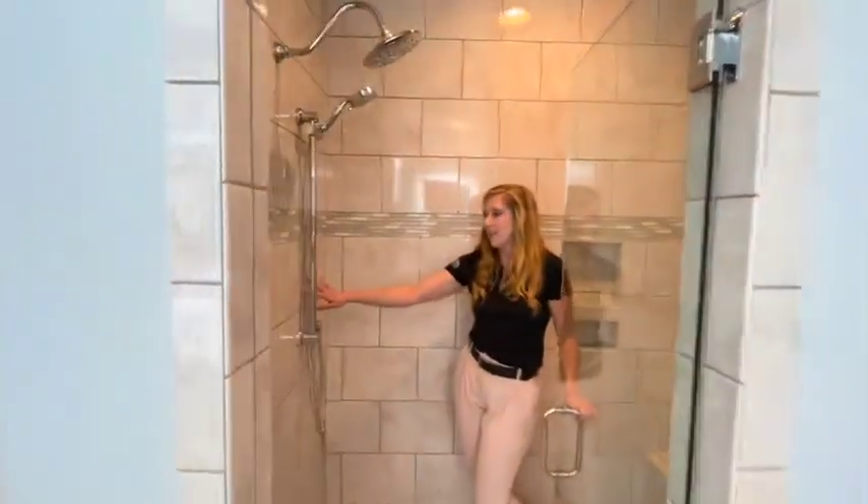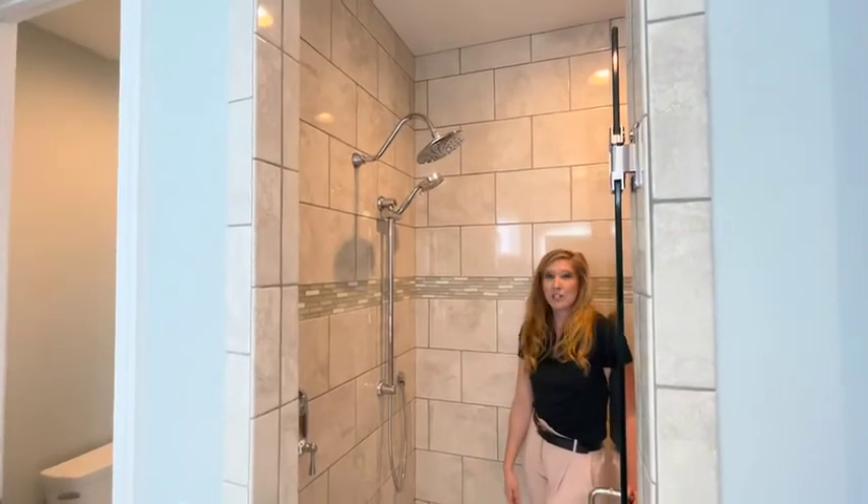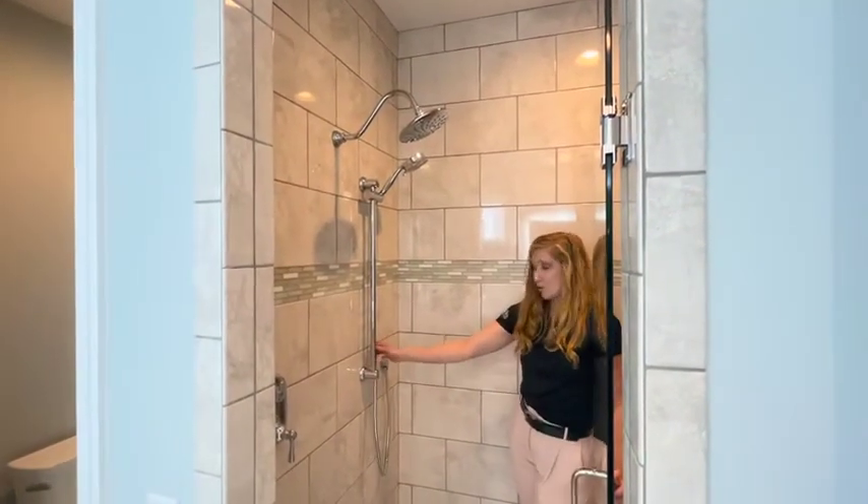She also included the Daisy Rainhead as standard, and wanted to include an additional shower as well. Let's do it!